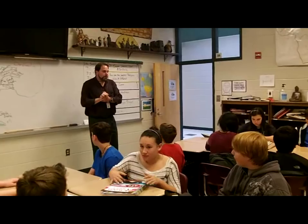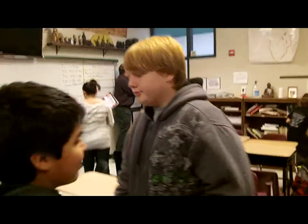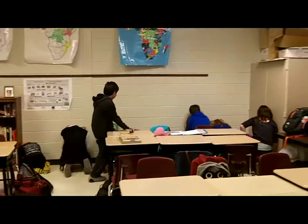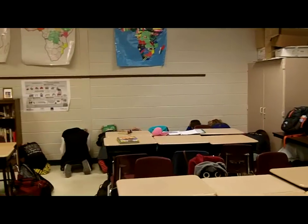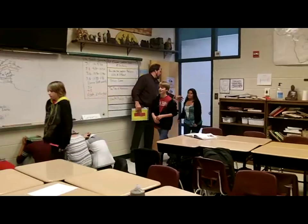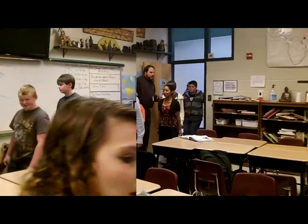Here my class is about to do a tornado drill. You can see they move quickly and quietly. They're moving to the edges of the room, crouching down, putting their heads down low, and covering their heads. Some of them have textbooks — that's not a bad idea to cover their heads. Here comes another class moving in quickly also. Notice no one's laughing, playing, or talking. We need it quiet.